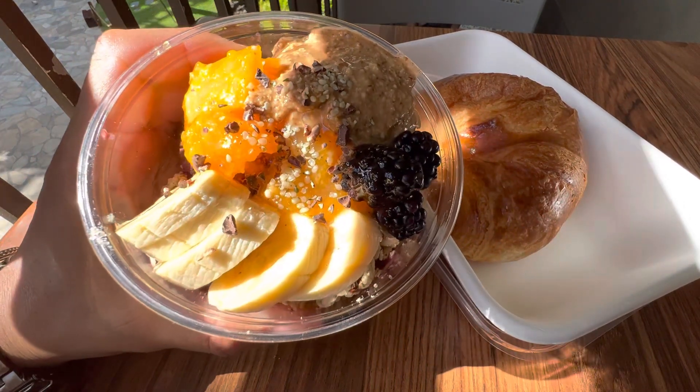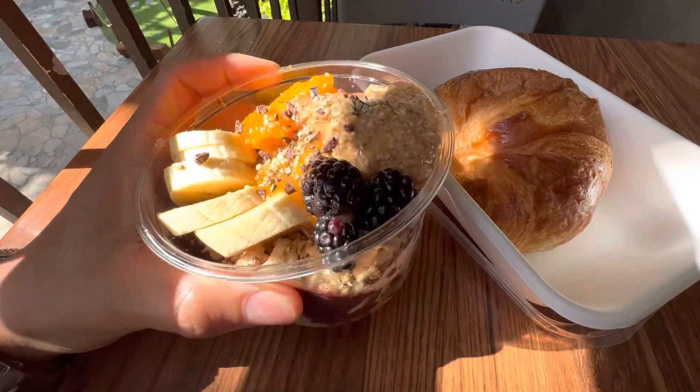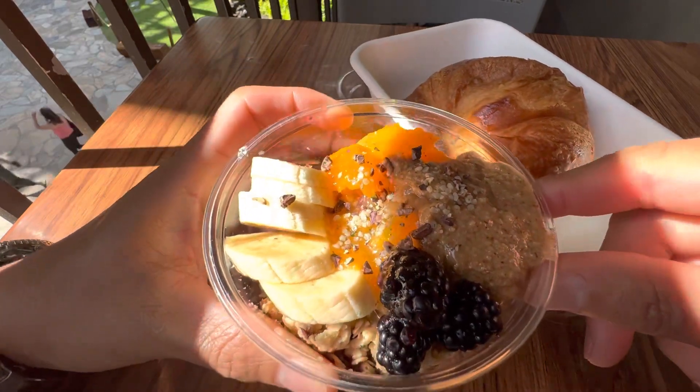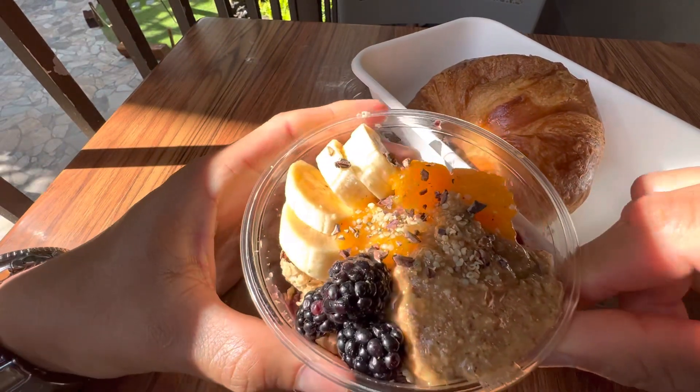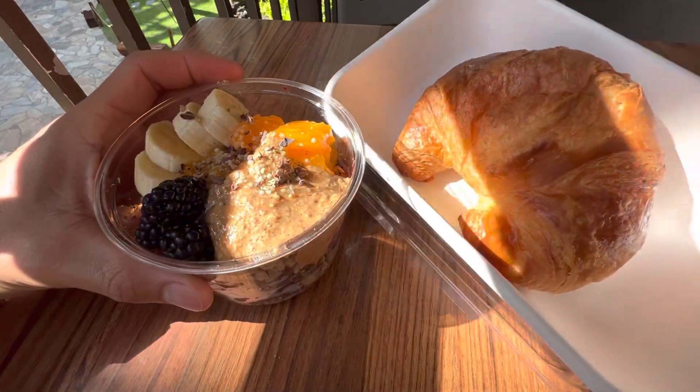All right, the Cacao Moana Bowl has acai, Wailua Cacao nibs, Housemade Almond Butter, Blackberry, Local Organic Raw White Honey, Local Banana, Organic Hemp Seed, Organic Granola, and Papaya. And we have the croissants.